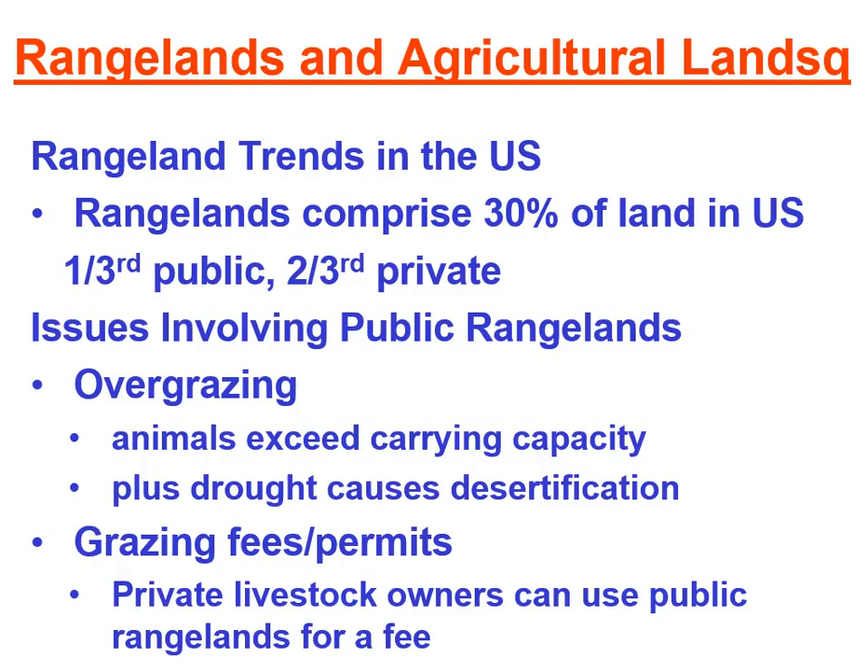Many environmentalists feel that people are not charged enough to graze their animals on public lands. Another concern is that only local ranchers are allowed to get these permits — if an environmentalist or conservation group would like a permit for an area of public land to save it from being overgrazed, they are unable to buy that permit. The rest of the money for maintaining these public lands really comes from tax dollars, so environmentalists feel they should have the right to purchase these permits in order to save the land.